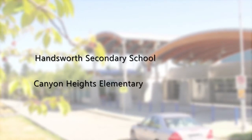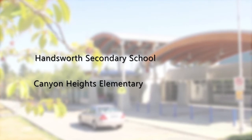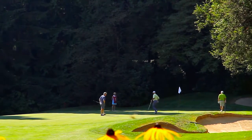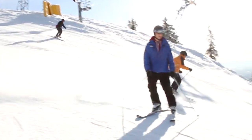Your home is within the catchment for Hansworth Secondary and Canyon Heights Elementary, with several more excellent private schools also available. For recreation, you can head to nearby Capilano Golf and Country Club or up to Grouse Mountain, a wonderful place for a day trip during any season.